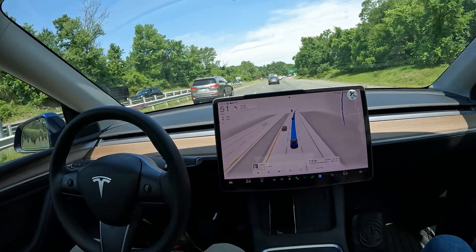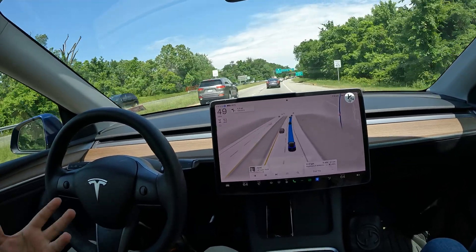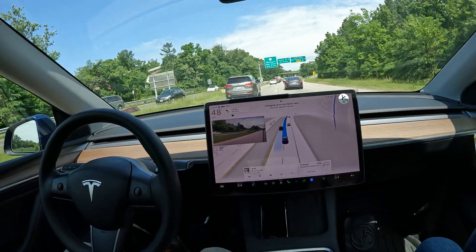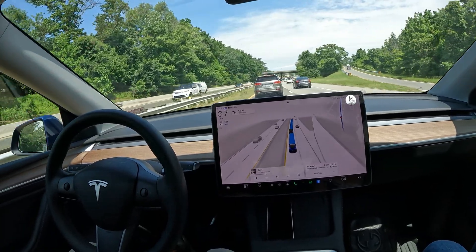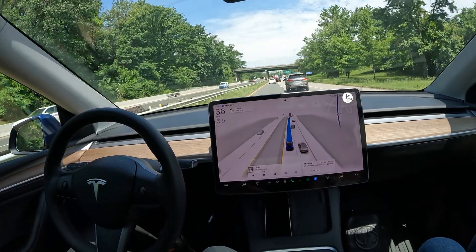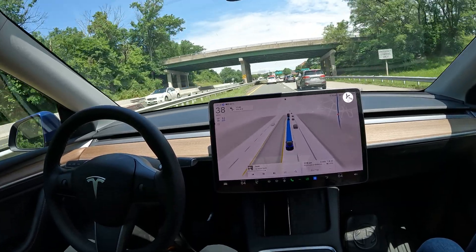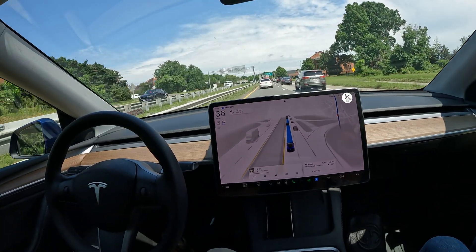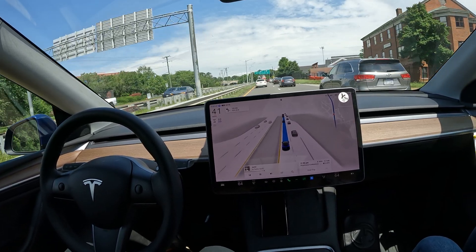If you have an FSD-capable car, definitely try it out for a month and test it out in your commute for yourself. It's kind of hard to tell in the video, even though I tried to show you as close as possible — nothing is scripted here, this is all real life. I highly recommend trying it in real life. It's a lot different when you're actually sitting through it versus watching a video, especially when you're in the driver's seat.